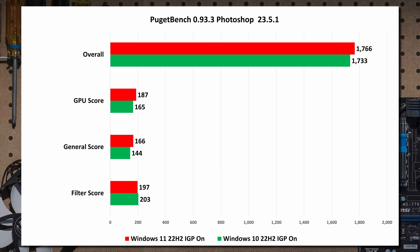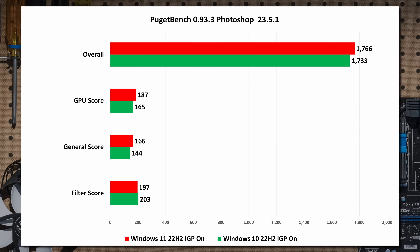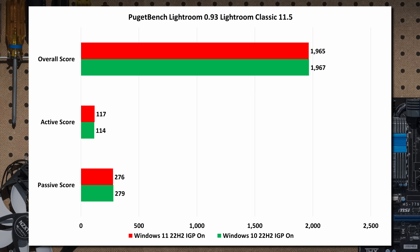What about photo editing? Puget Systems Puget Bench for Photoshop 23.5.1 — the render bar is a little bit bigger for Windows 11. I did see some advantage sometimes for Windows 11 with GPU acceleration on, core isolation off, and rebar on. But generally, there are some things that might favor Windows 11, but not enough to really matter. And Lightroom: same thing, doesn't matter at all.